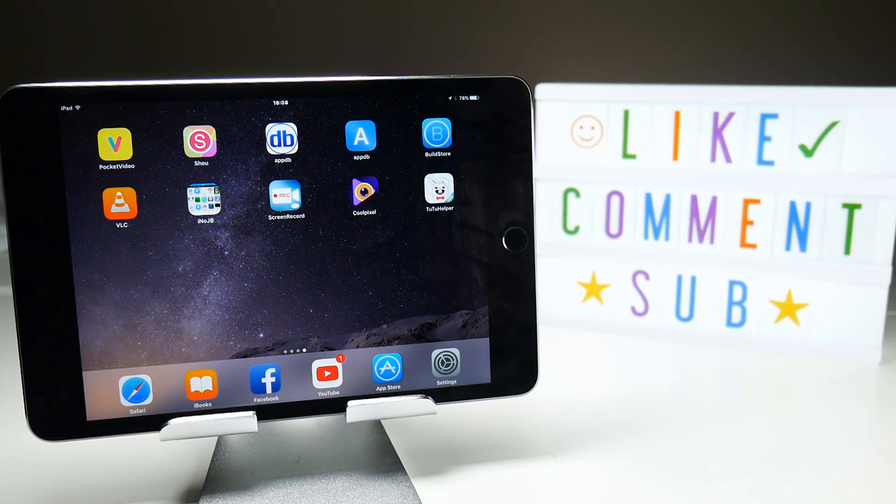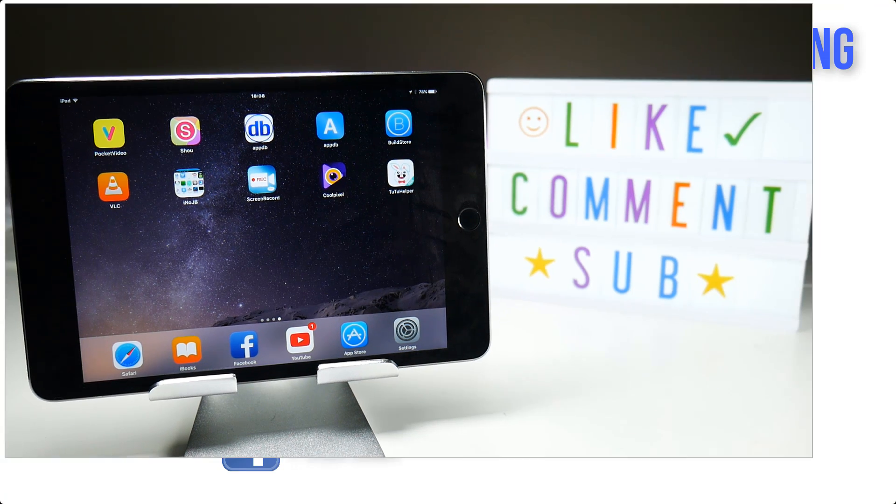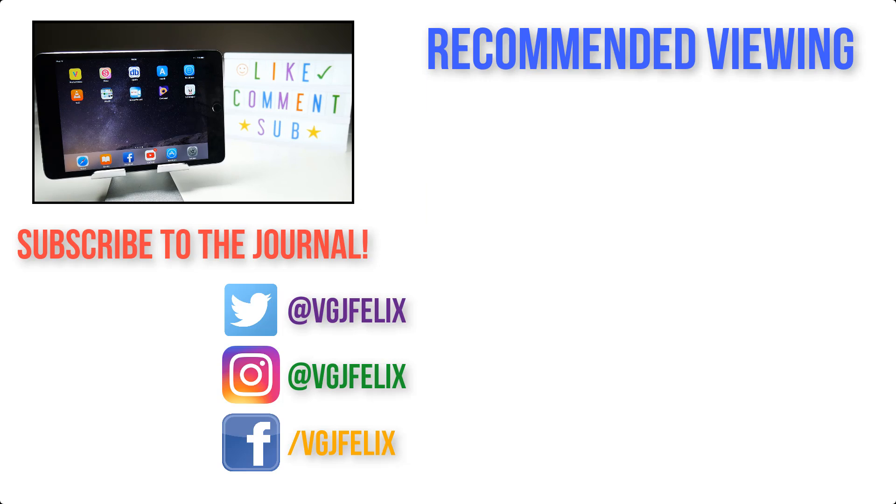Thanks for watching. Subscribe to the Video Gadgets channel for more iOS screen recording content we'll be covering throughout 2017. There's lots of interesting stuff on the horizon, which I'm going to try and work through over the next couple of days and weeks. In the meantime, enjoy the rest of your tech day. Bye for now.